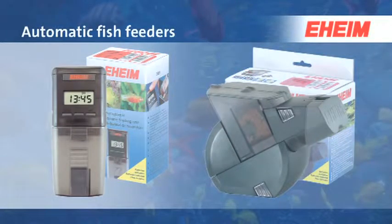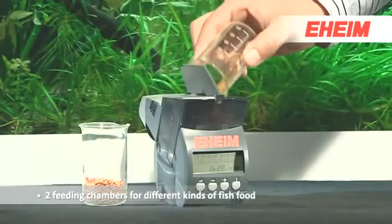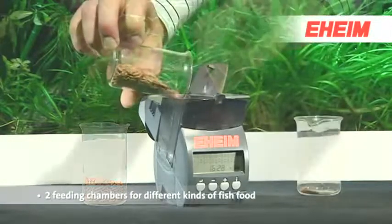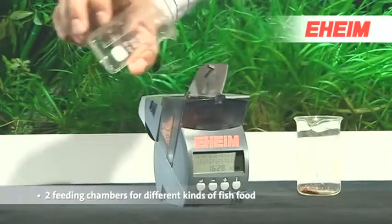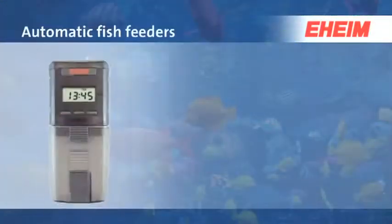The twin automatic fish feeder 3582 from EHEIM. Two feeding chambers allow feeding with different types of food — for example flakes, granules, or sticks. Clever ideas for your aquarium from EHEIM.